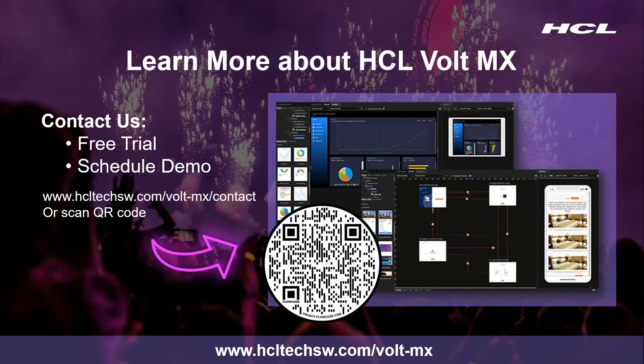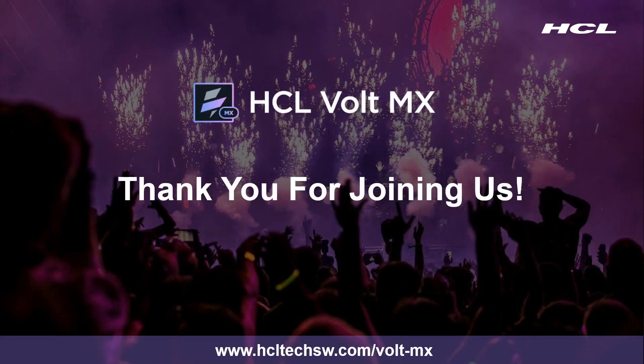With that, we'd like to thank you for taking the time to learn a little bit more about Volt MX. Go ahead and click on or scan that barcode you see on your screen, and we'd be happy to set up a free trial or schedule a demonstration for you. We look forward to hearing from you, and thank you again for joining us to learn more about Volt MX.